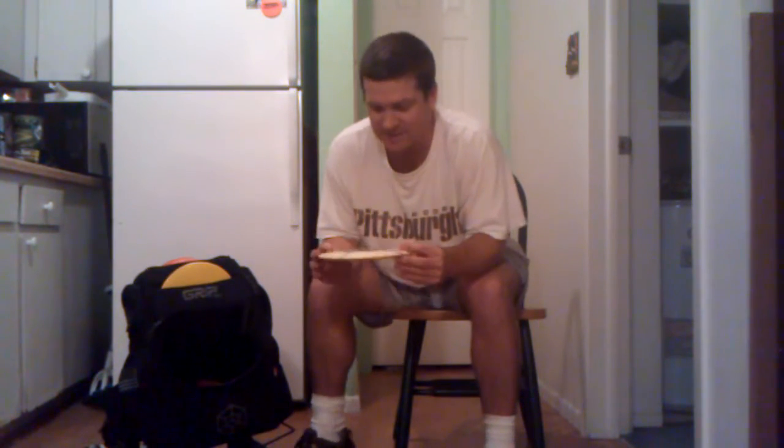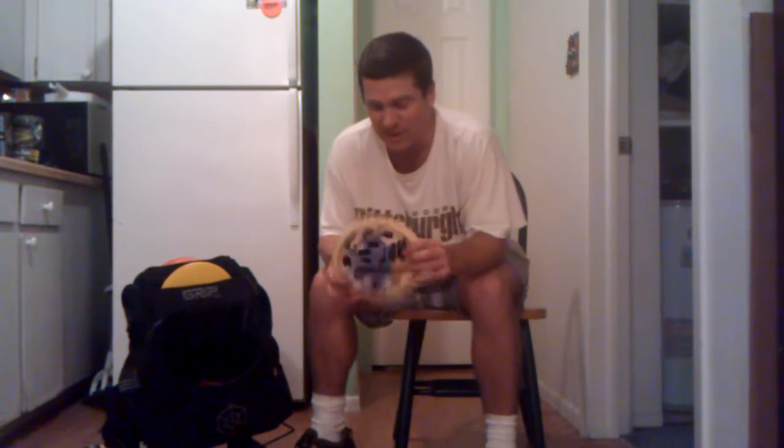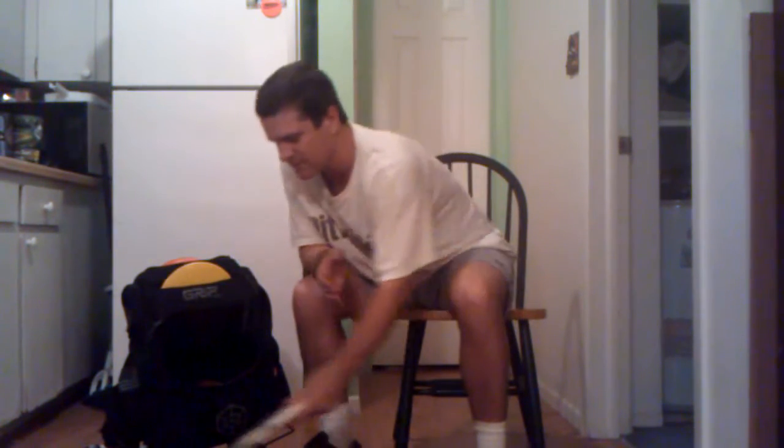Even though this is a lighter disc, it's a T-Bird at 166 grams — it's actually more overstable than that TL. It's also used; you can see all the people who owned it before me with their names scribbled out. It's got this cool kind of tie-dye design on it. Looks nice from the top, and then you turn it over and it's like, whoa, that's ugly. 166 gram Star T-Bird — this is also one of my favorite discs in my bag. I love T-Birds.